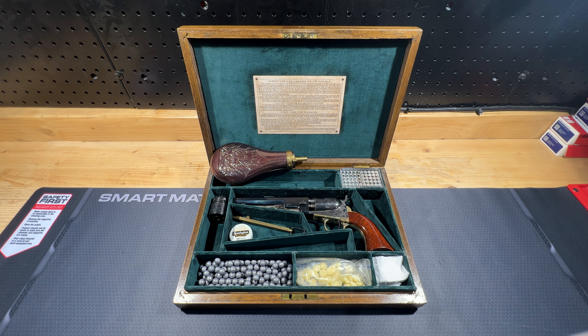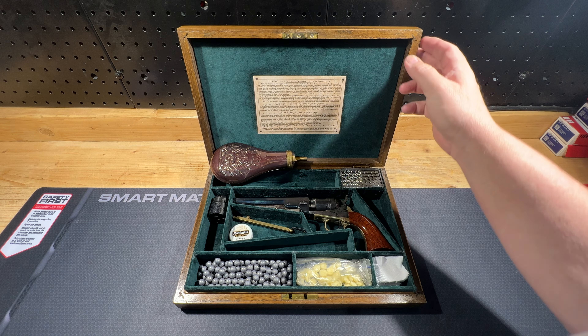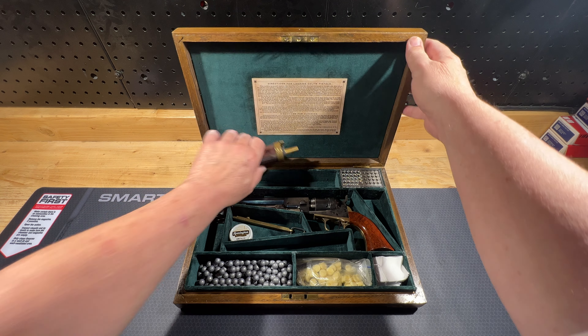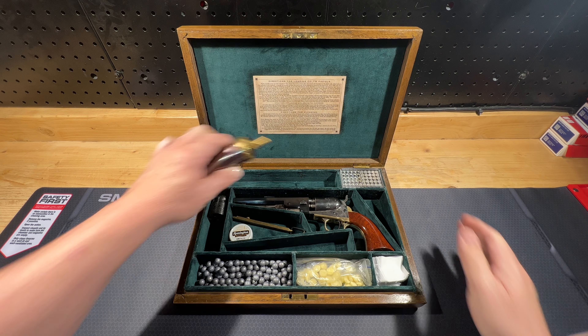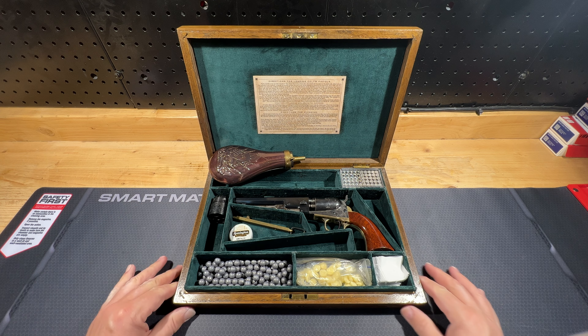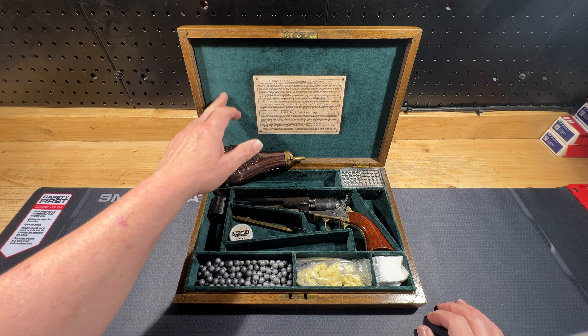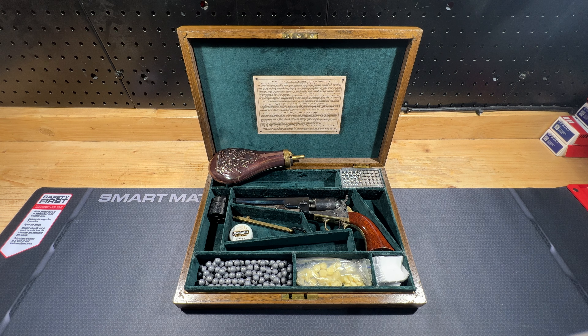Here is something I totally forgot I had — it's a cased 1862 Pocket Navy in an original Colt mahogany case. The case is in really good shape: it's solid, not cracked, not coming apart. The original felt is really good and the original directions are on it. It's a Colt case — one of the rare survivors.